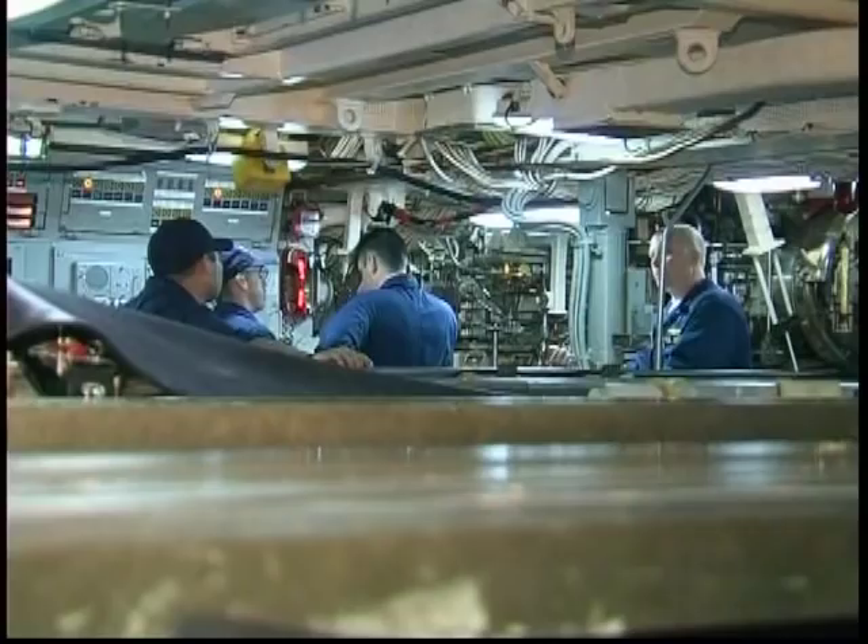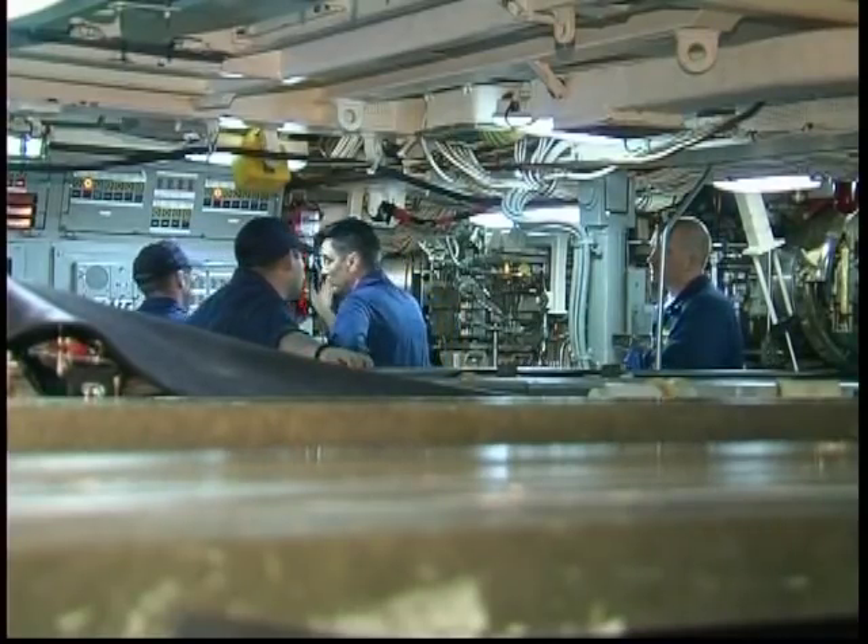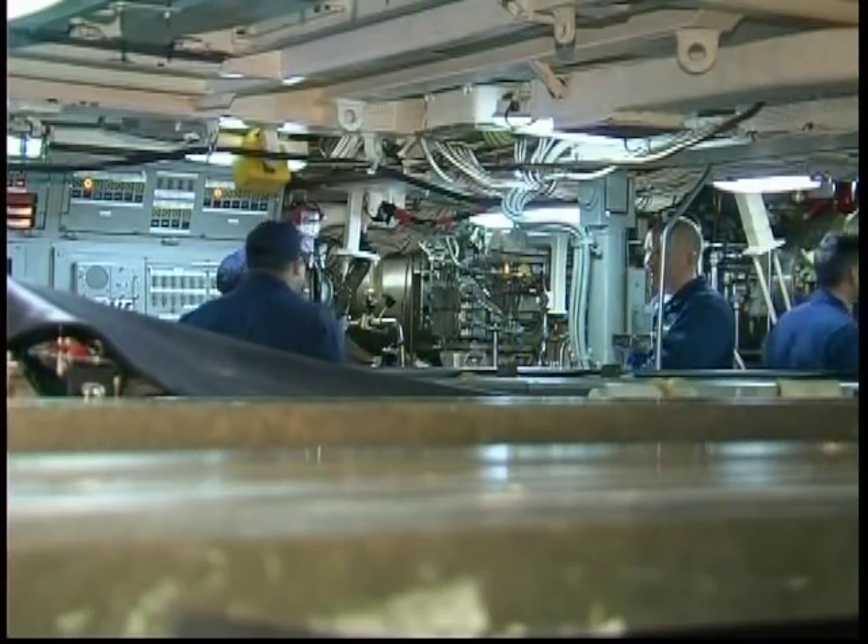One of the Ohio-class submarines, the Florida is now capable of launching up to 154 Tomahawk missiles.